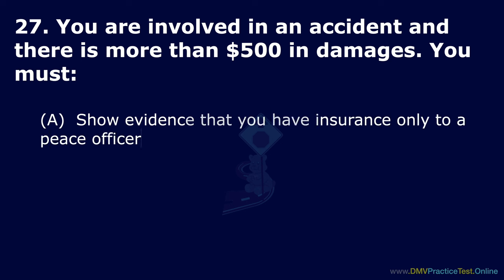Question 55. What should you do if you are being tailgated? Option A: Step on your brakes. Option B: Increase your following distance. Option C: Signal the tailgater when it is safe to pass you. The correct answer is: increase your following distance.